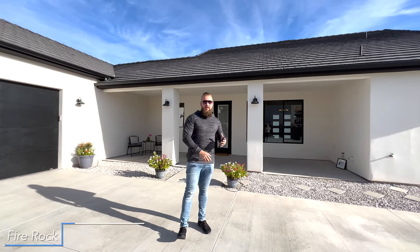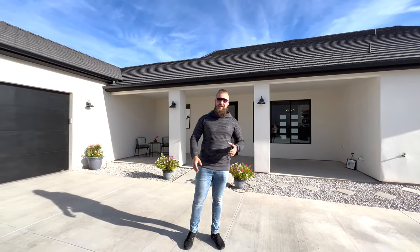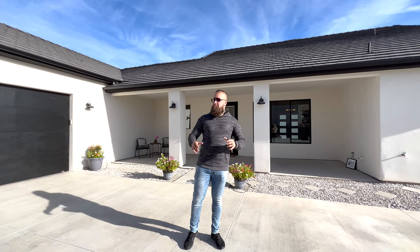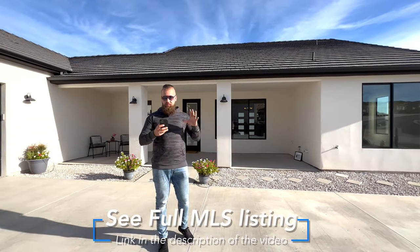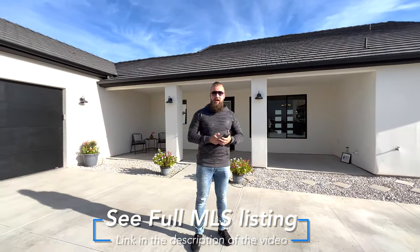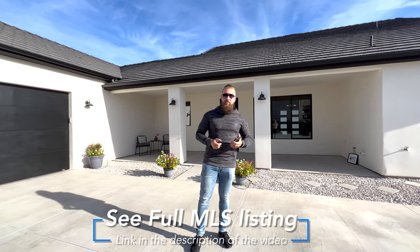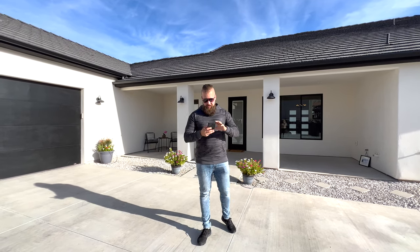We're now in the beautiful Fire Rock subdivision in Hurricane, Utah — spelled Hurricane but pronounced Hurricane. We're not going to cover that here. This house is kind of unique, located on the corner. I'd like to first thank the listing agent Chris Spinks with Diamond Development for giving us an opportunity to show this property to our clients and YouTube viewers today.